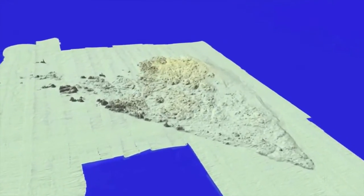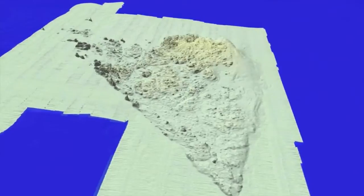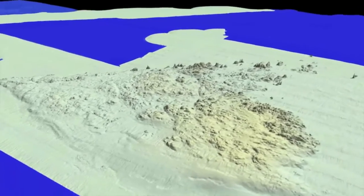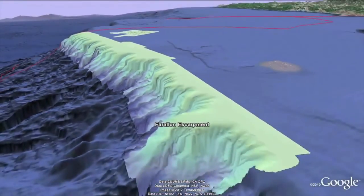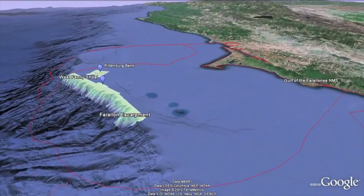Shallow Rittenberg Bank, though little explored, could offer a comparable wealth of flourishing sea life and be a key component to the region's productivity. In the fall of 2012, Rittenberg Bank, West Fanny Shoal, and the Farallon Escarpment will be explored in search of deep-sea corals and sponges. Protecting these habitats today can help ensure a healthier ocean ecosystem for tomorrow.